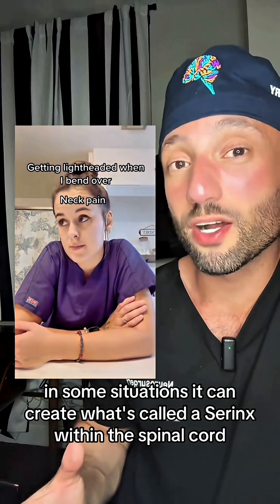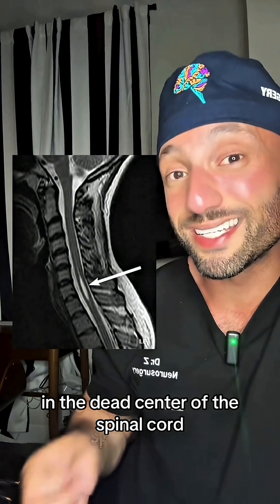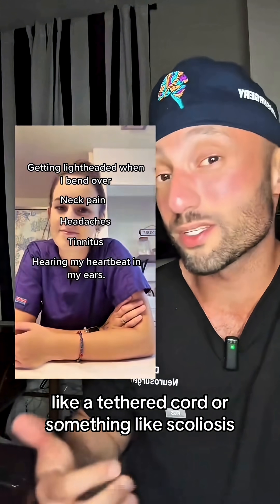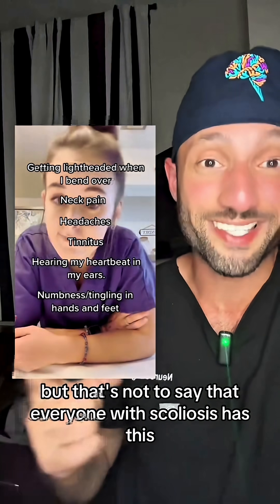In some situations it can create what's called a syrinx within the spinal cord, which is a fluid collection in the dead center of the spinal cord. A Chiari can sometimes also be associated with other medical conditions like a tethered cord or something like scoliosis — though that's not to say that everyone with scoliosis has this.